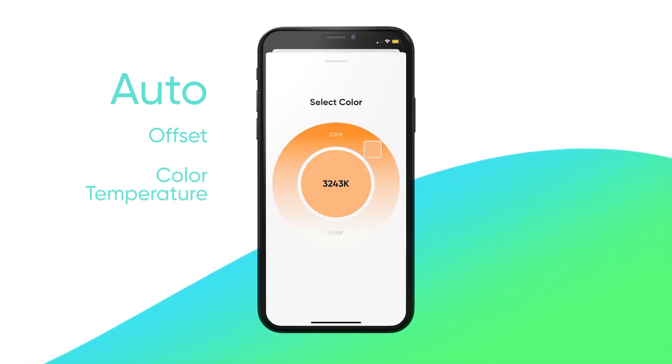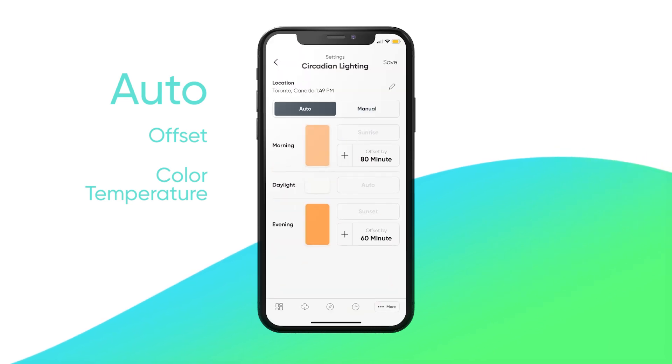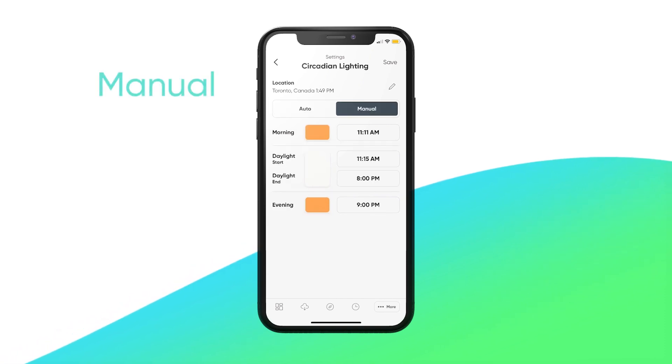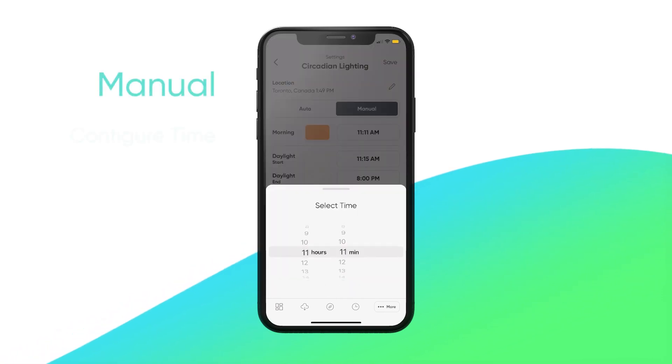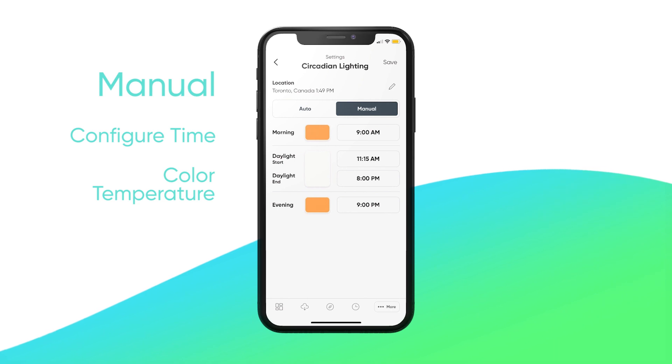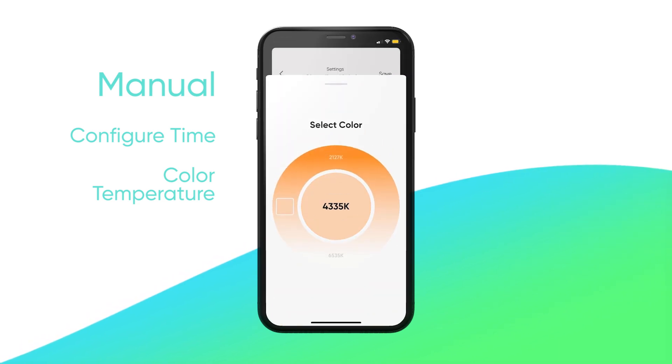If your local sunrise and sunset times don't align with your schedule, you can still enjoy all the benefits of circadian lighting by setting it to Manual. When choosing Manual mode, you can manually configure your lights to transition at specific times, as well as customize the color temperature. Note that this feature only adjusts the color temperature of your lights, not the brightness.